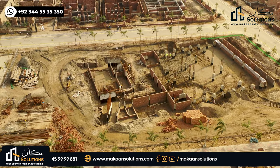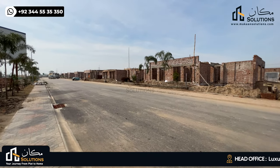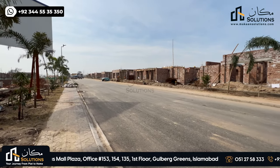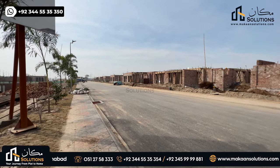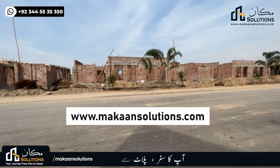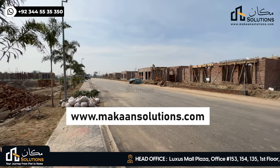A great thing is that there is also a mosque here. I will continue to cover the development of this site and make short videos. If you want to invest in a category you will get a detailed review. If you want to invest in Lahore Smart City or Capital Smart City, you can visit www.makansolutions.com. If you like this video, please do like, comment, and share.